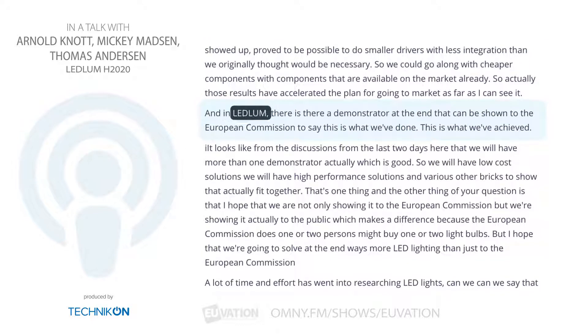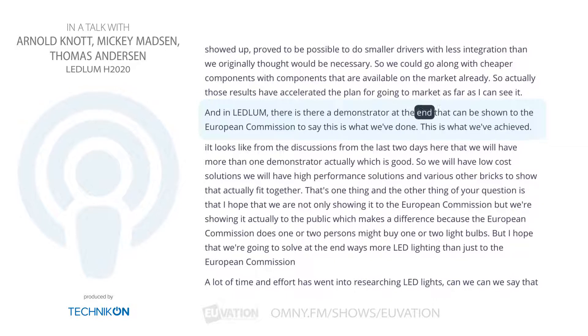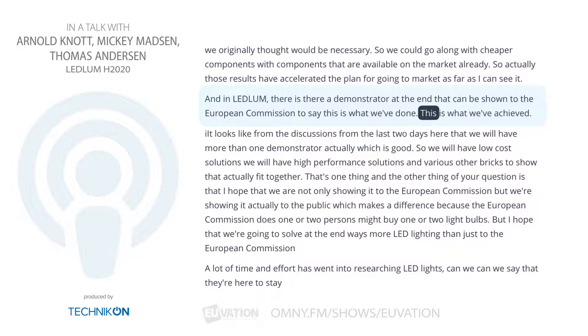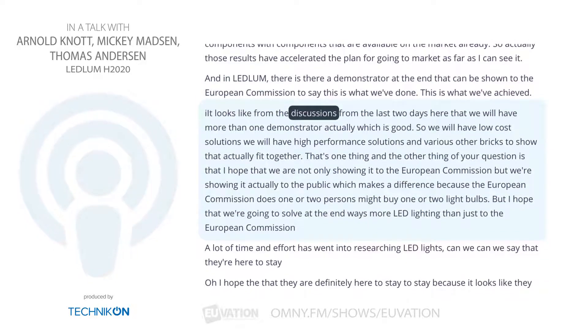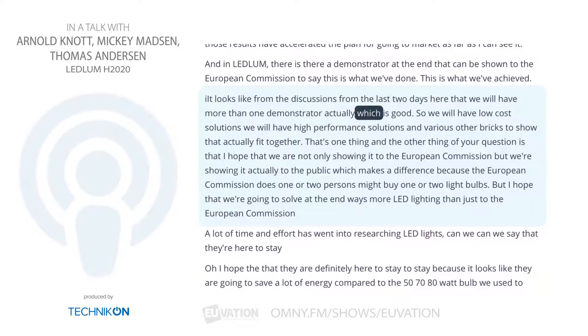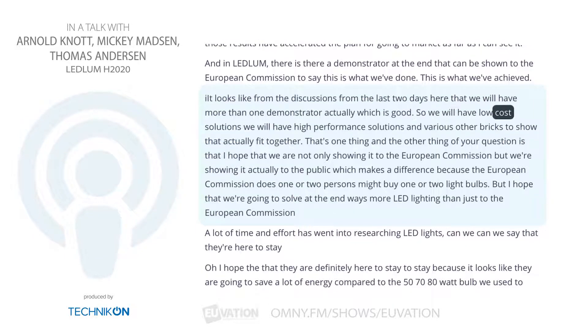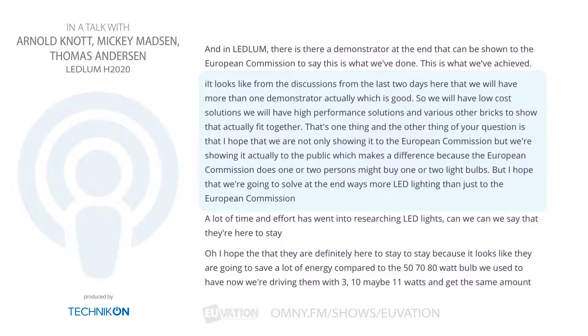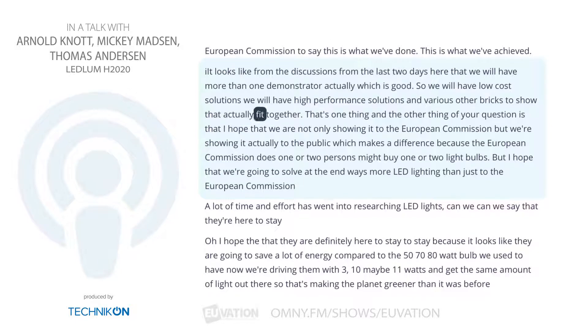And in Ledlum, is there a demonstrator at the end that can be shown to the European Commission to say this is what we've done, this is what we've achieved? It looks like from the discussions over the last two days that we will have more than one demonstrator, which is good. We will have low-cost solutions, high-performance solutions, and various other building blocks to show that actually fit together.